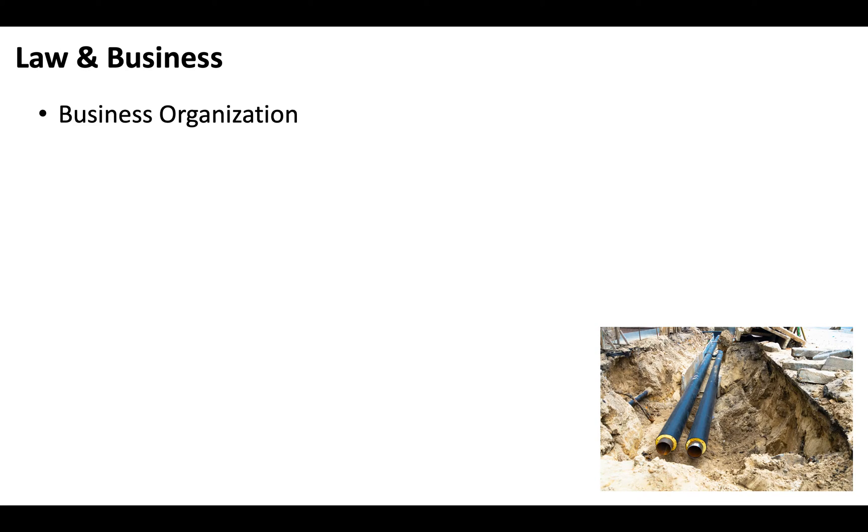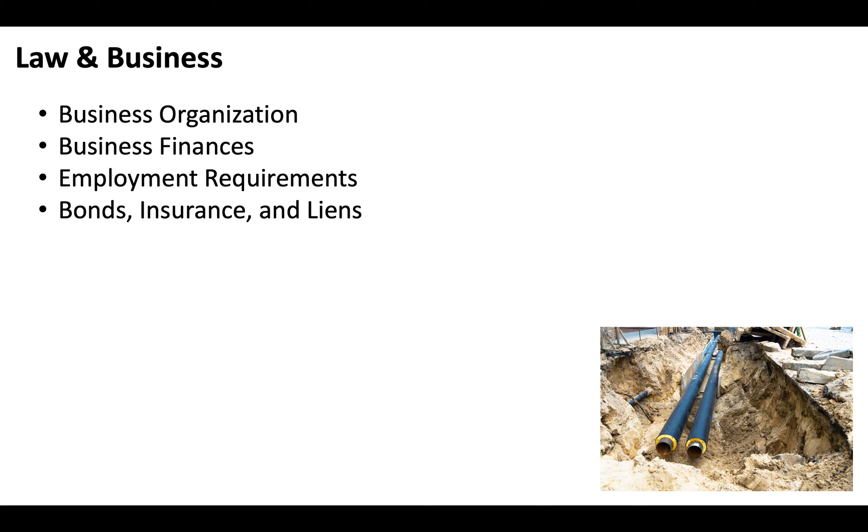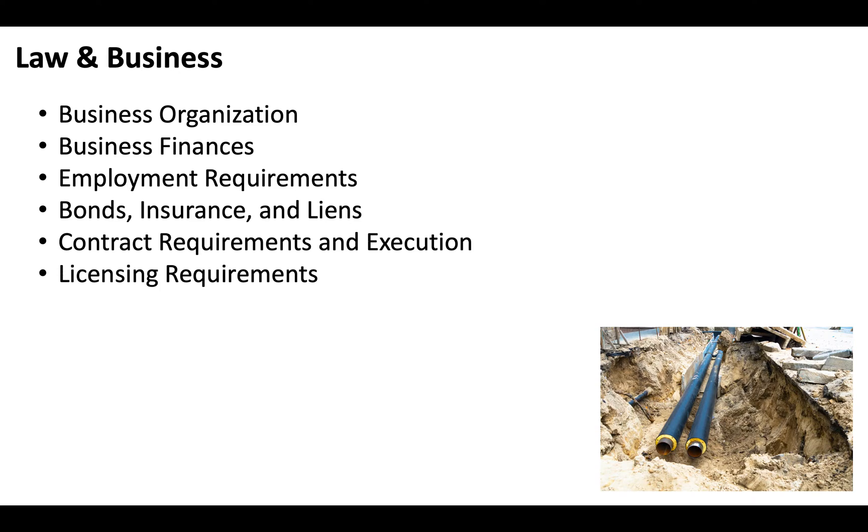The law and business portion of the test covers business organization, business finances, employment requirements, bonds insurance and liens, contract requirements and execution, licensing requirements, safety, and public works.